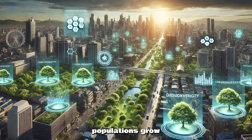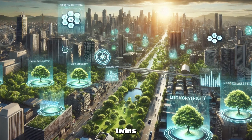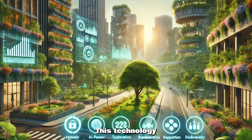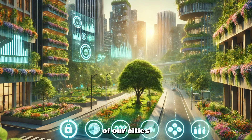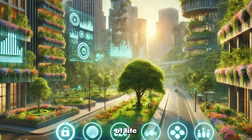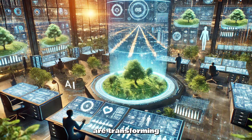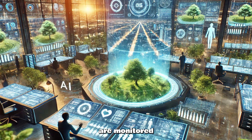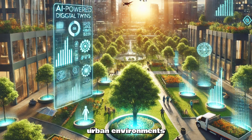As urban populations grow, so will the need for smarter, greener cities. Thanks to AI and digital twins, urban forests are not just surviving — they're thriving. This technology will play a pivotal role in shaping the future of our cities, ensuring that green spaces remain resilient and vital to our quality of life. With AI and digital twins, cities are transforming their approach to tree care. It's a future where trees are monitored, protected, and nurtured with precision, creating smarter, greener urban environments.